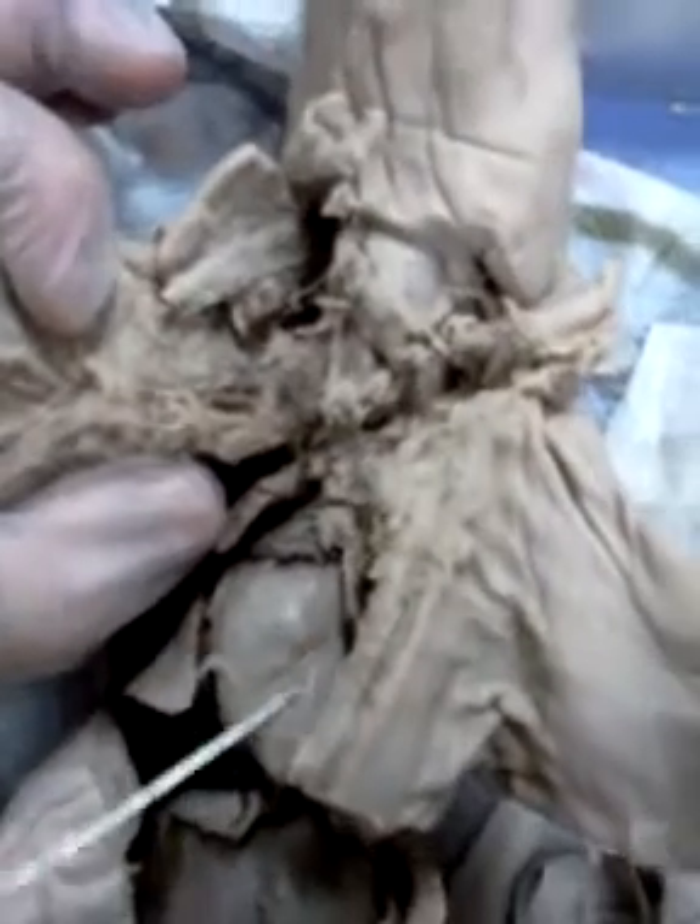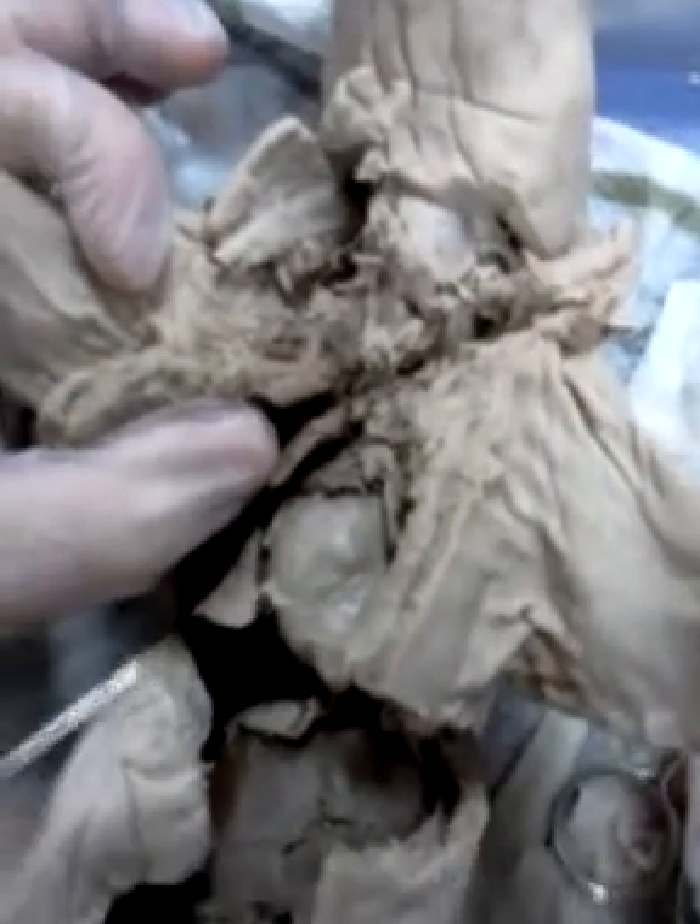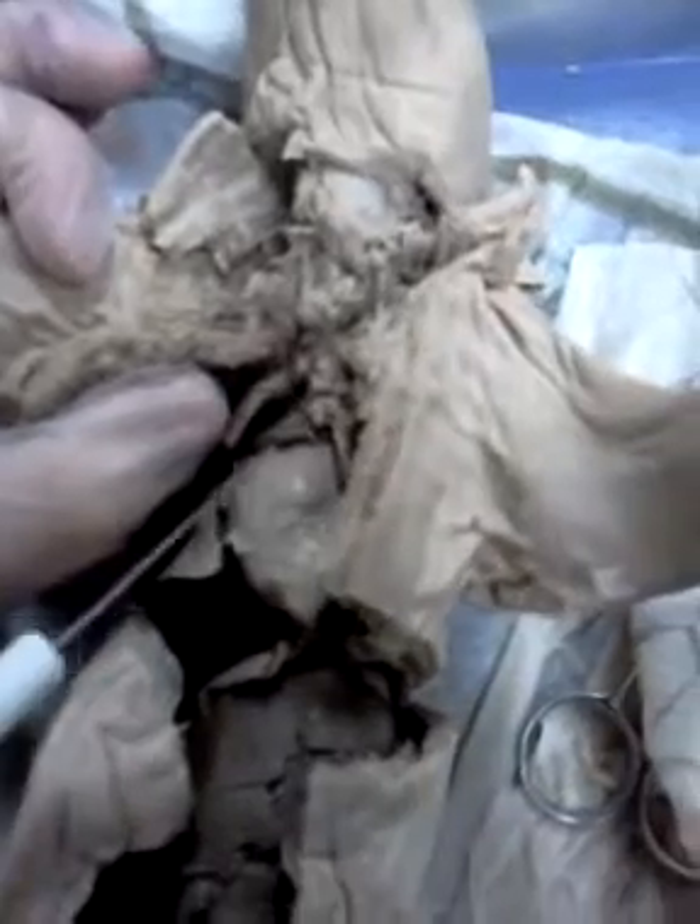And then around the heart is this tract called the pericardium, which protects the heart from friction. This is the heart with the left and right atrium and the left and right ventricle, two of each.